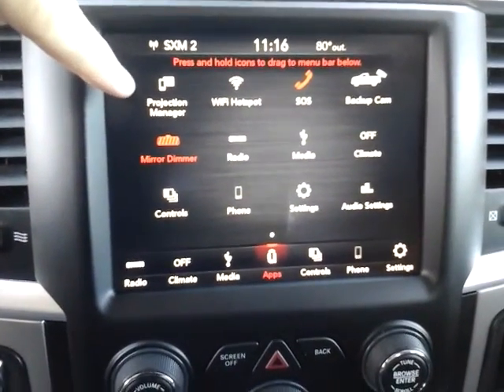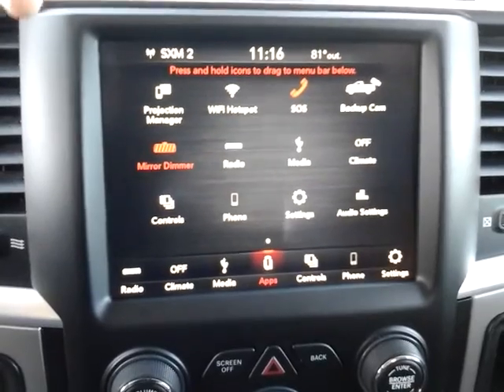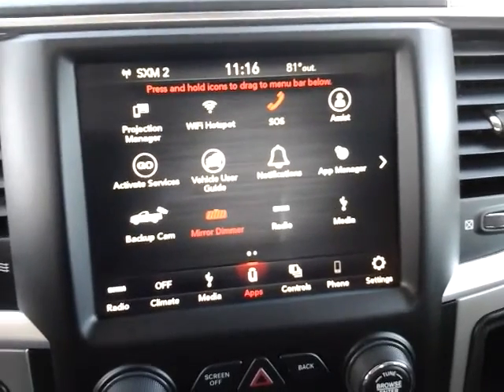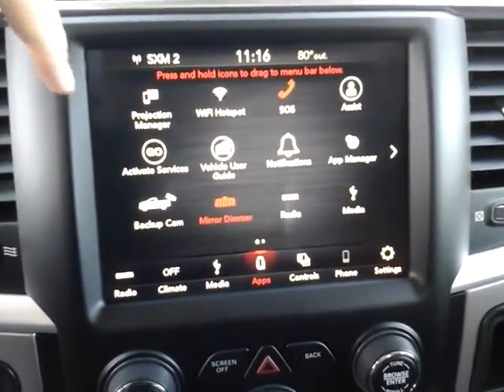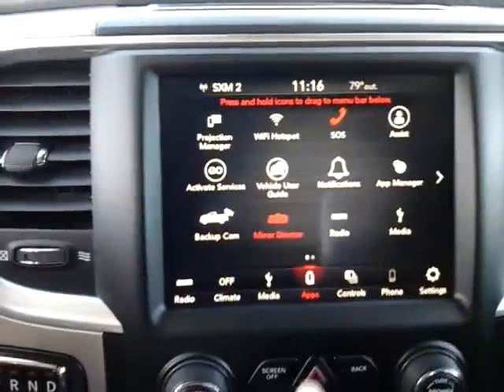The vehicle has Apple CarPlay and Android Auto capability. So if you have a compatible cell phone or device, you can tether it with a USB cord and project certain apps right onto the screen, like navigation and that kind of thing. A couple good features there.